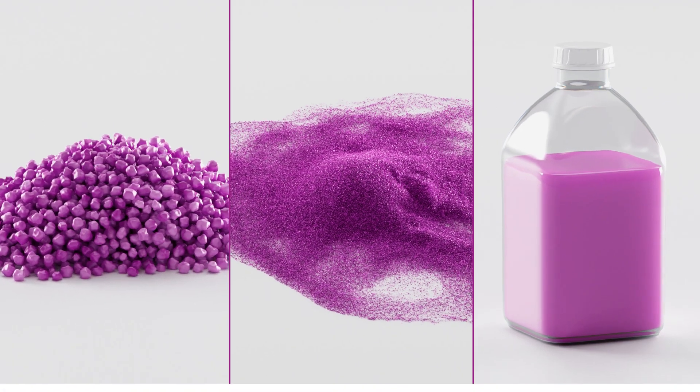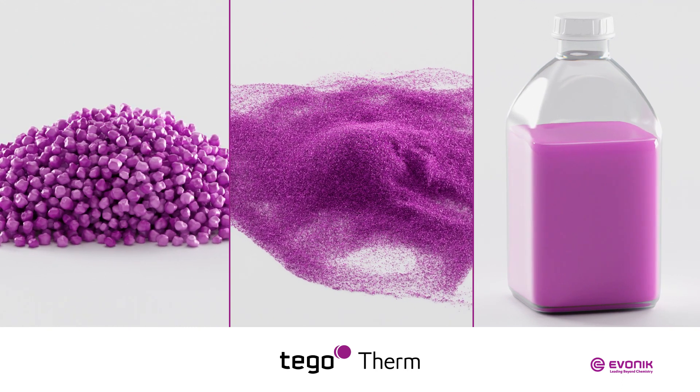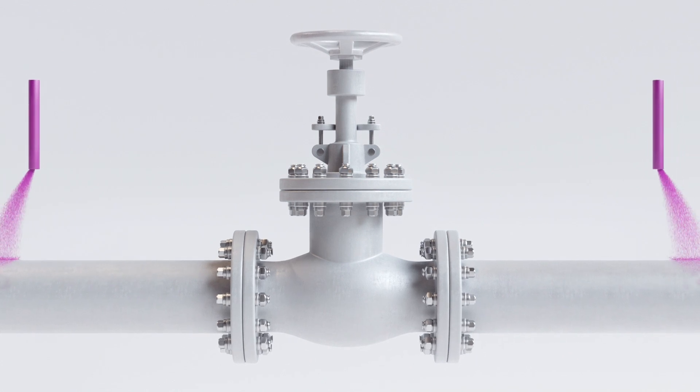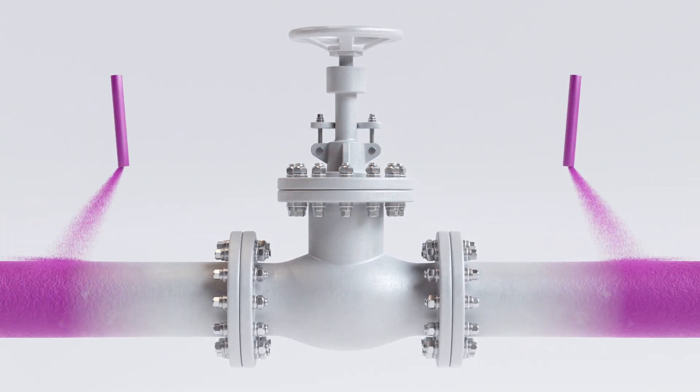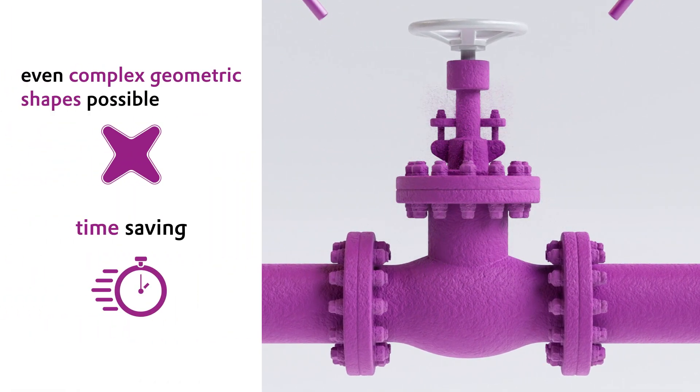With the new product range Tego Therm, Evonik has developed functional components that boost the performance of insulation coatings. Insulation coatings based on Tego Therm components are easy to apply to all kinds of complex geometric shapes, thanks to the time-saving spray application.